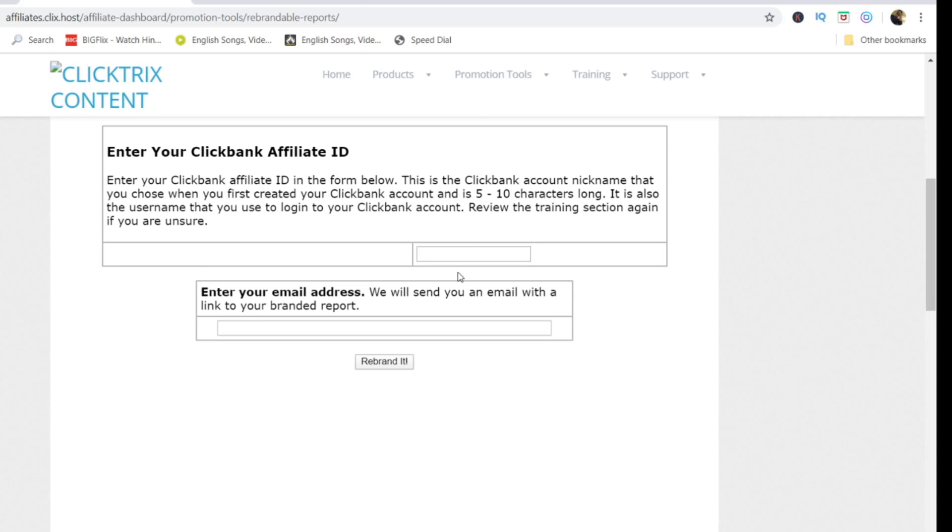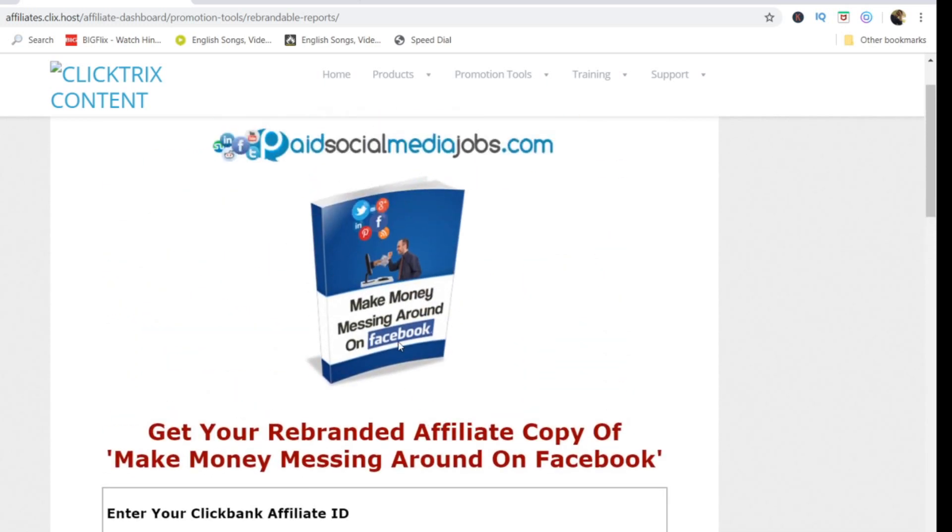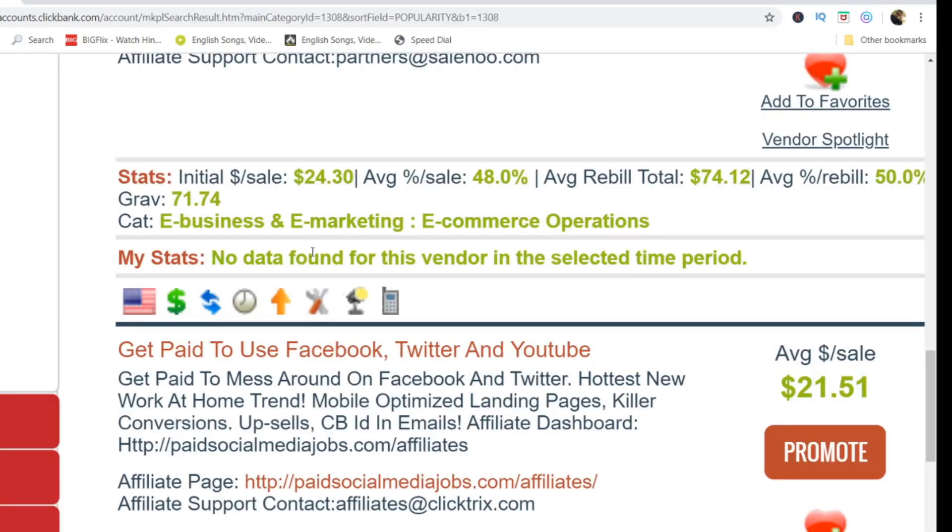On the affiliate page, go to Promotional Tools and click on Rebrandable Reports. Provide your ClickBank ID and email, and they will send you an e-book with your affiliate link already embedded inside it. Every page of the e-book contains your affiliate link, so if anyone reads it and clicks the link and buys the product, you earn a commission of around $21.